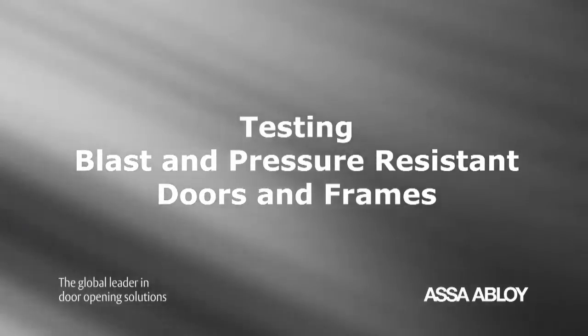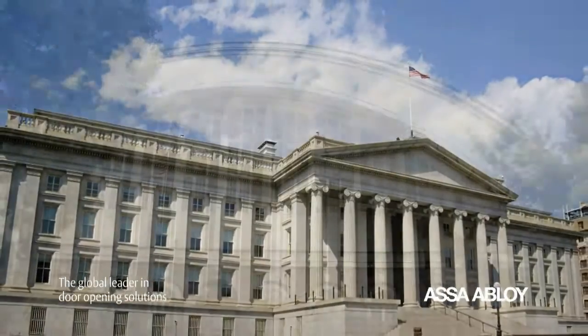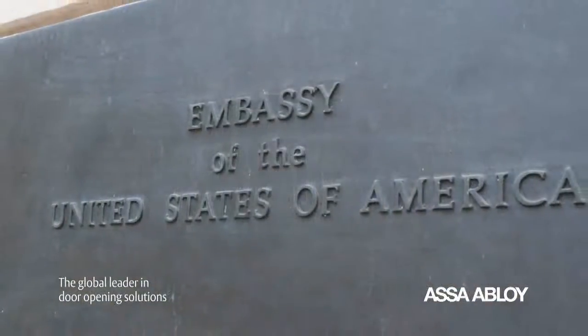ASSA ABLOY offers blast-resistant opening solutions to meet U.S. government, military, embassy safety, and security objectives for blast resistance.